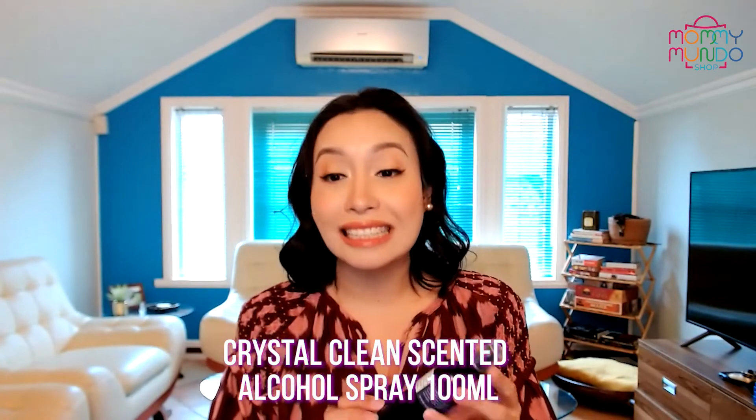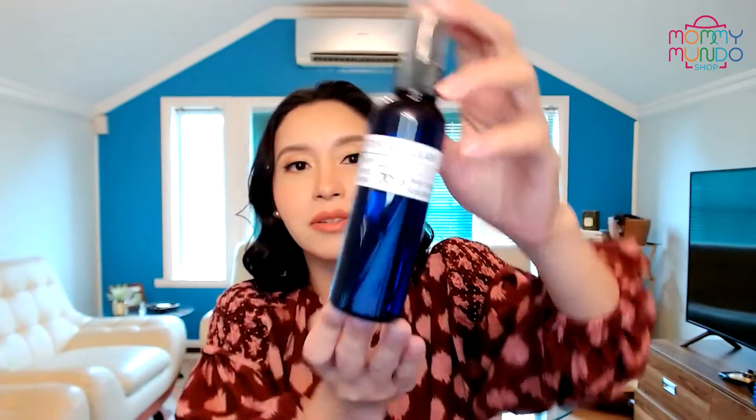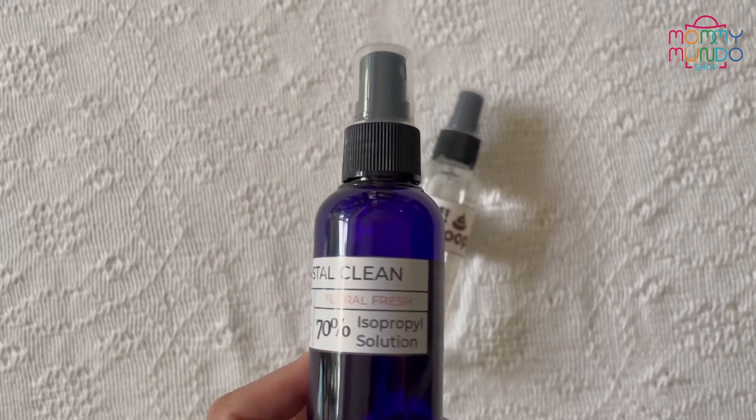Our next product was really deceiving. It's called Crystal Clean by Senti. Crystal Clean — I was deceived because it has this diamond on the side, so I was like, ooh, jewelry cleaner. But no, it is 70% isopropyl solution, and it's got a scent — floral fresh.